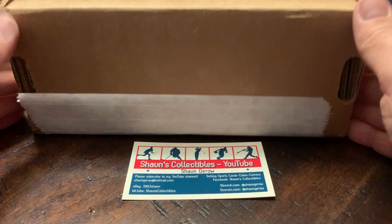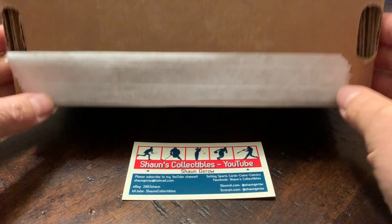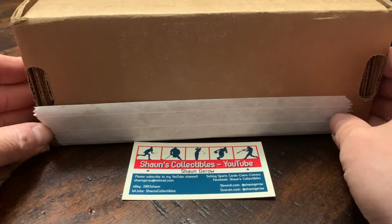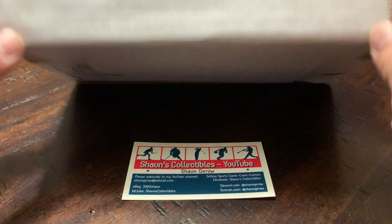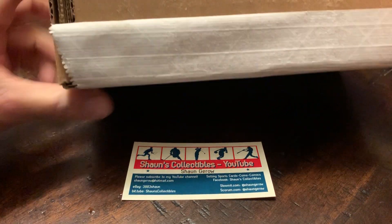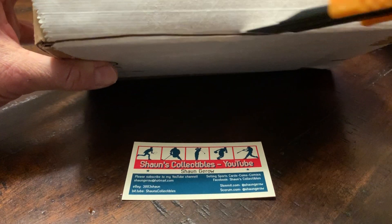Hi everyone, it's Sean here again. I've got something a little bit different today. I've been doing Upper Deck ePacks for a while and I've been buying the Upper Deck Grandeur coins from a few years back. This is the first time I've ever gotten a delivery from Upper Deck ePacks, so we'll see how this goes. I've never done this before, so let's cut this sucker open and see how it goes.